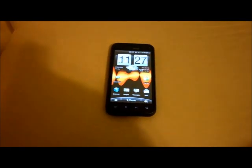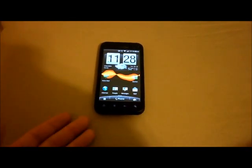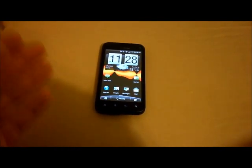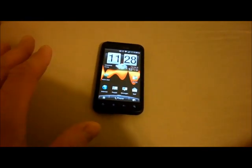Hey guys, this is Joe Hobbit from MWD.com. Today I have the Droid Incredible number two — this is the Droid Incredible number two that is not in stores yet. It's coming out on April 28th for $199.